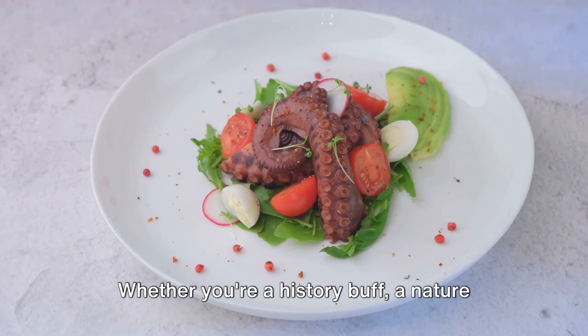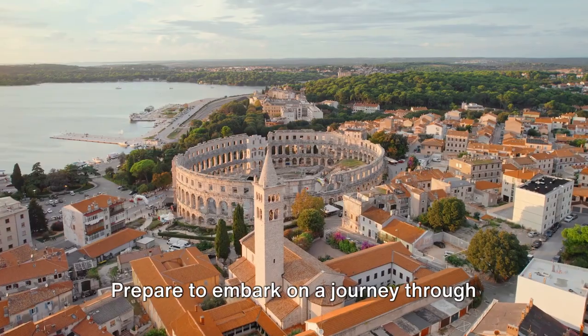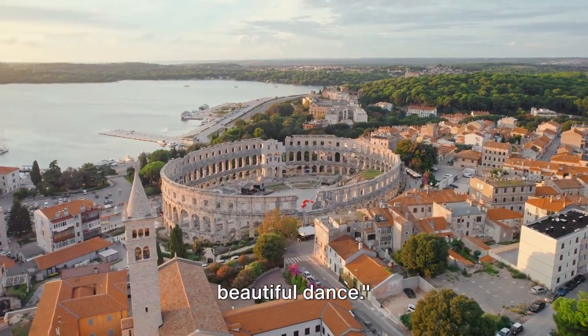Whether you're a history buff, a nature enthusiast, or a foodie, Croatia has something for you. Prepare to embark on a journey through Croatia, an enchanting land that intertwines history and nature in a beautiful dance.